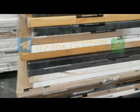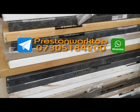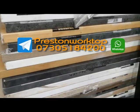All of them go black on the bottom. Loads of colors available - if you're interested, give us a call on 07305 184 200. We're based in Preston.